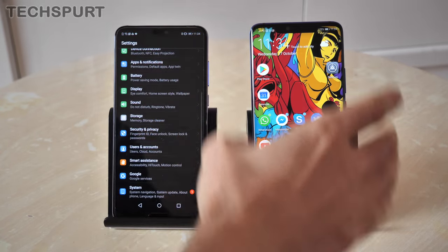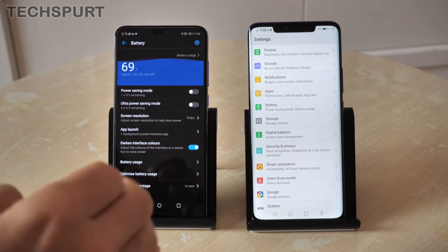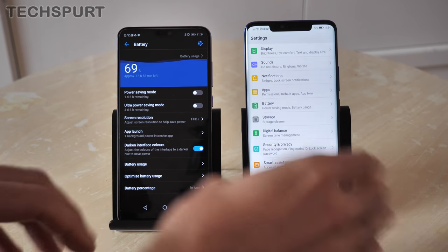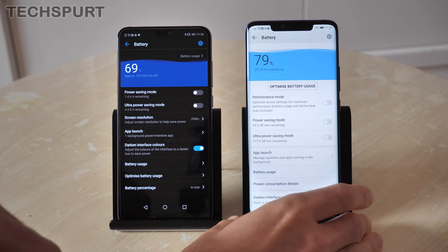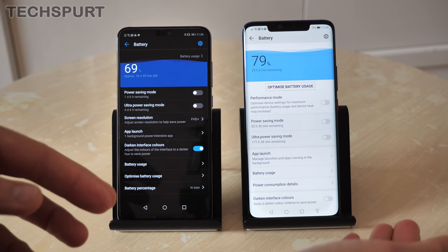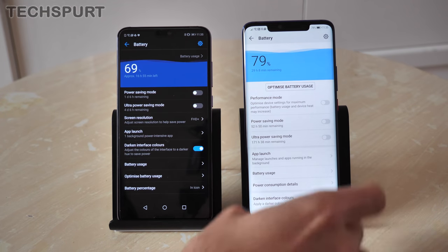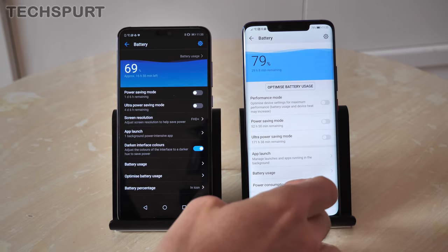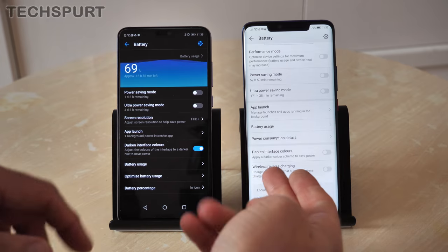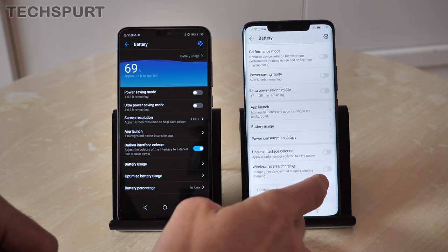As for battery life, the P20 Pro is very impressive, lasting generally between a day and a day and a half even with intensive use, thanks to its 4000mAh cell and Huawei Supercharge. The Mate 20 Pro steps that up with a 4200mAh cell and 40W Supercharge capability, meaning you can get close to a full charge in just an hour. You also now have full wireless charging support using the Qi standard, and you can even do wireless reverse charging — turning the Mate 20 Pro into a wireless charger itself, which actually works.